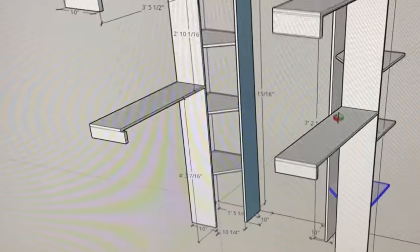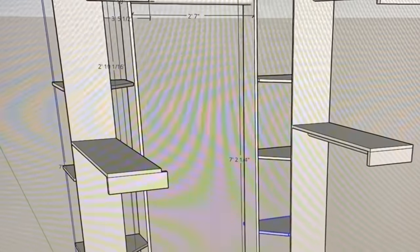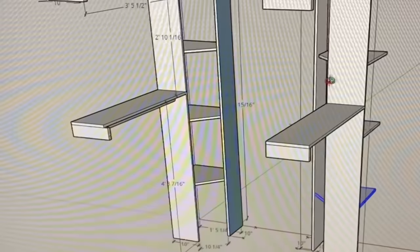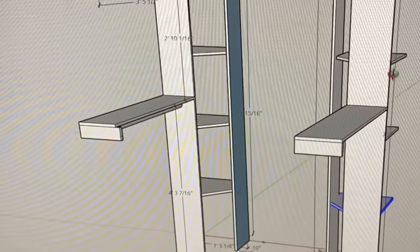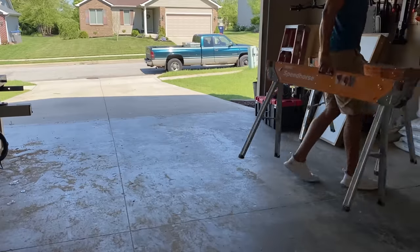My neighbors and I spent some time talking about what they wanted the closet to look like. I thought I had a good idea on what they were talking about, but I wanted to make sure we were on the same page. We whipped together a quick SketchUp file to give them a visual, and they were on board, so we were good to move forward.